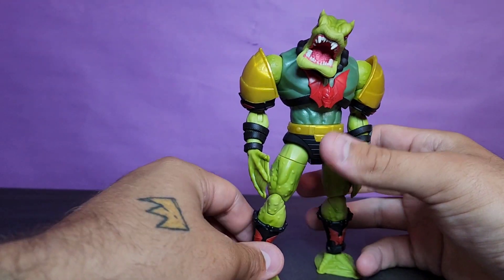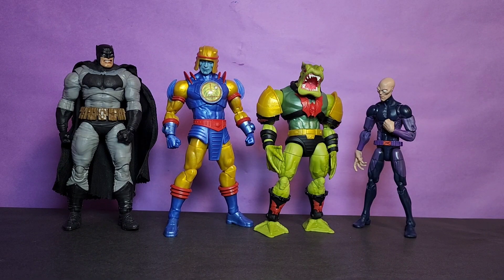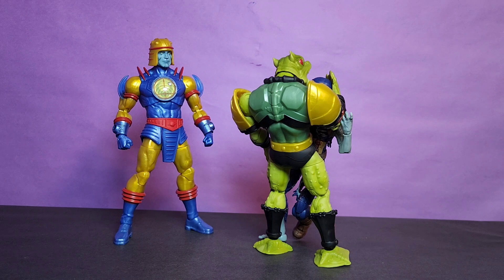He looks and moves as good as he needs to for a character like Leech. Here they are next to the NECA Toys King Kong, along with the Jazz Horse Fortnite Peely. Here they are next to the McFarlane Toys Dark Knight Returns Batman along with the Hasbro Marvel Legends X-Men Series Darwin, and then next to the Hasbro Marvel Legends What If Series Zombie Captain America.